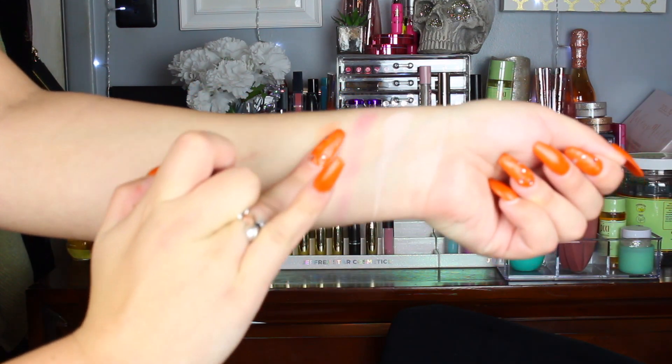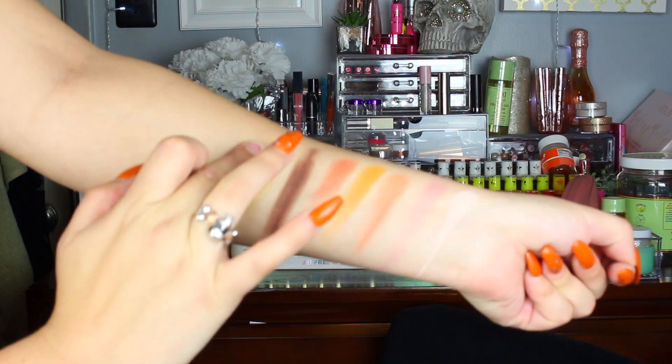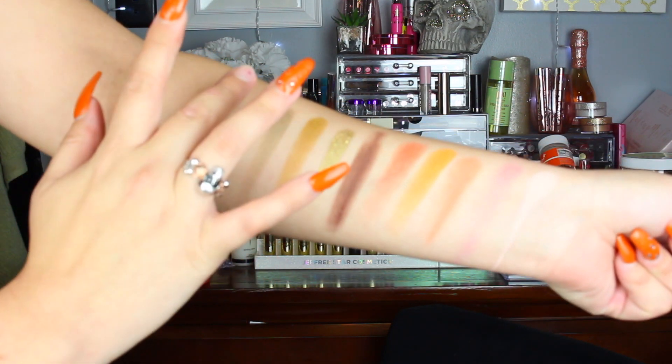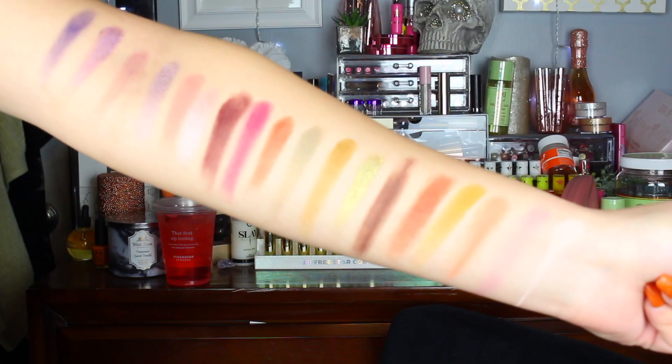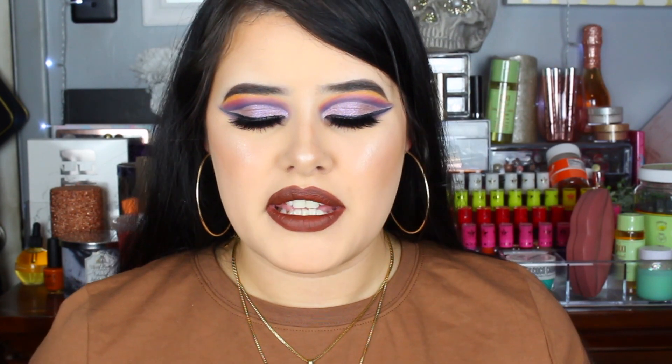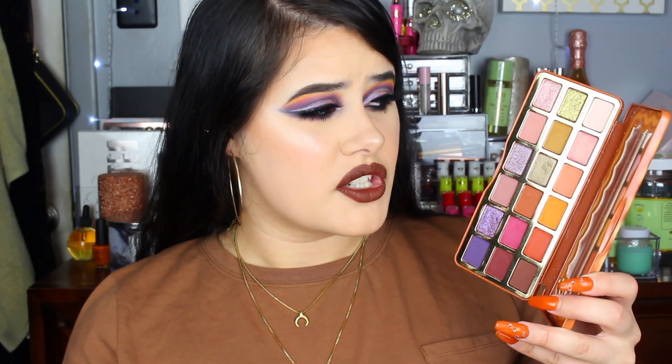I'm also going to post the picture of the swatches that I put on my Instagram. I did swatch those without any base or setting spray, so that is the palette all by itself. The palette smells so good — it actually smells like pumpkin spice, and it's not too overpowering for those of you who aren't big into fragrance. It is limited edition and priced at $49, which is pretty steep, but if you're a palette collector like me, I definitely feel like it's worth it. You can definitely wear these shades throughout the year — I think this will work really well for spring and summer too.